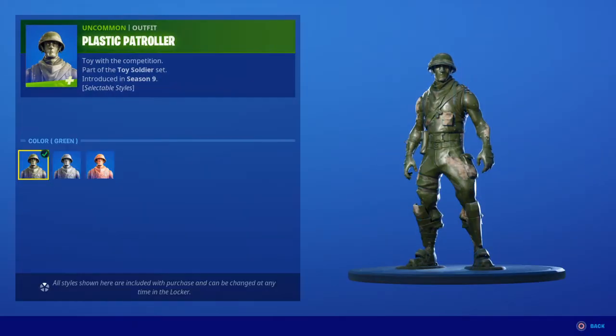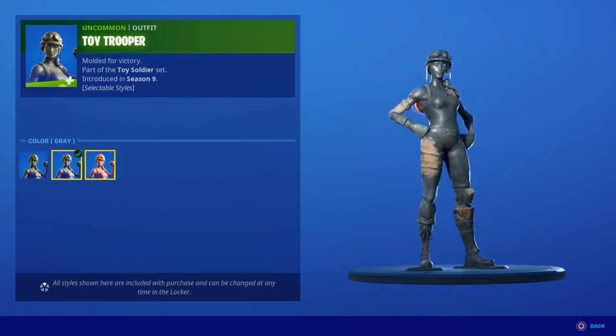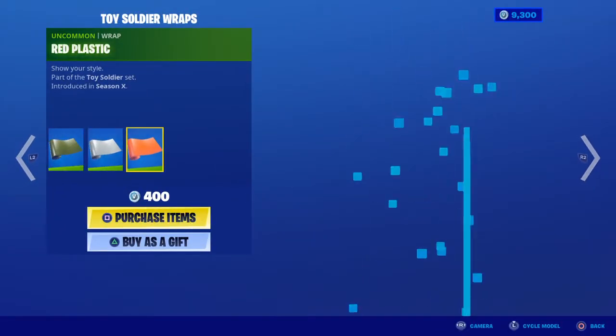Plastic Patroller is back, actually with three styles: green, gray, and red. Toy Trooper as well in green, gray, and red. And then we've got the green toy wrap, gray toy wrap, and red plastic wrap.